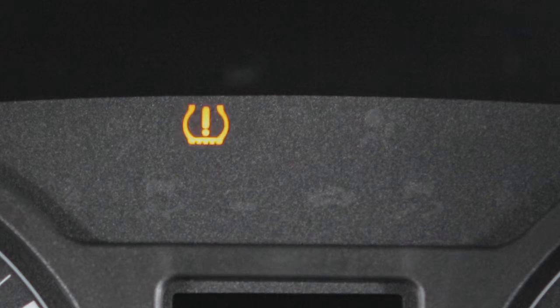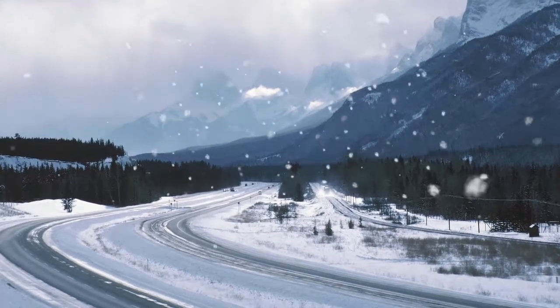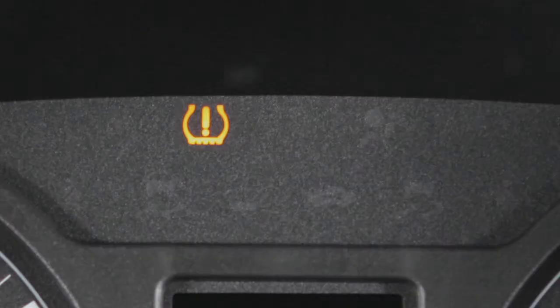When the relearn procedure is successfully completed, the TPMS light will illuminate for three seconds and a chime will sound three times. Now you can adjust the tire pressures to the cold tire pressure specification shown on the tire and loading information label.